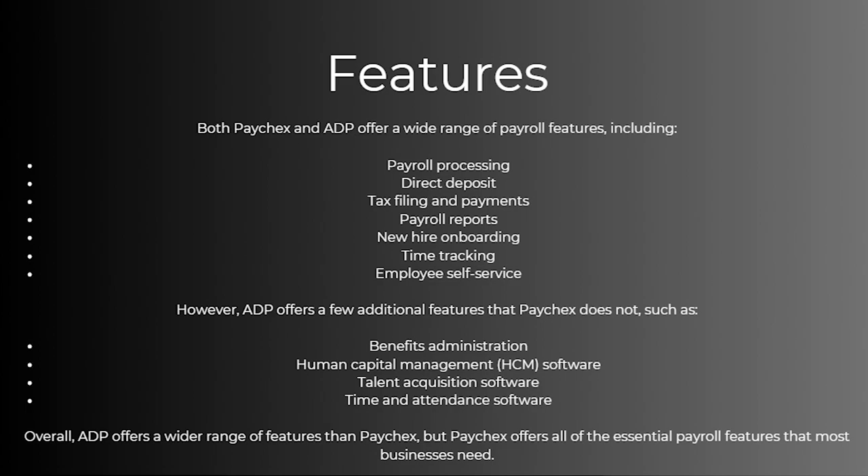However, ADP actually offers a few additional features that Paychecks does not, and these are benefits administration, human capital management software, talent acquisition software, and also time and attendance software. Overall, ADP offers a wider range of features than Paychecks, but Paychecks offers all of the essential payroll features that most businesses need.